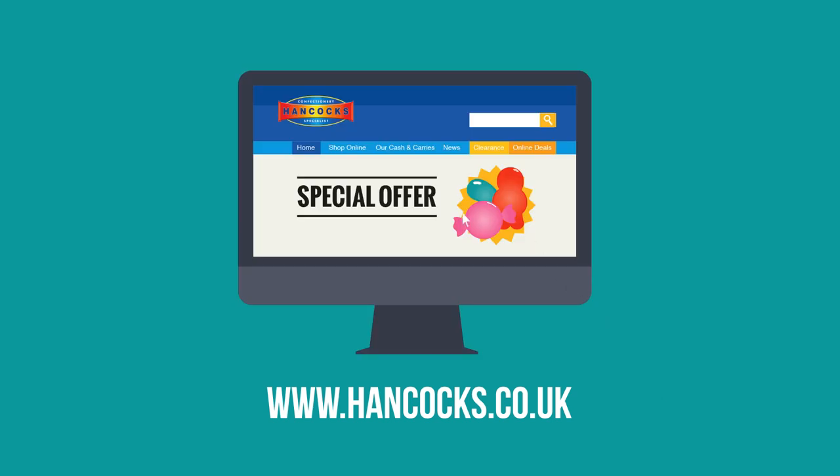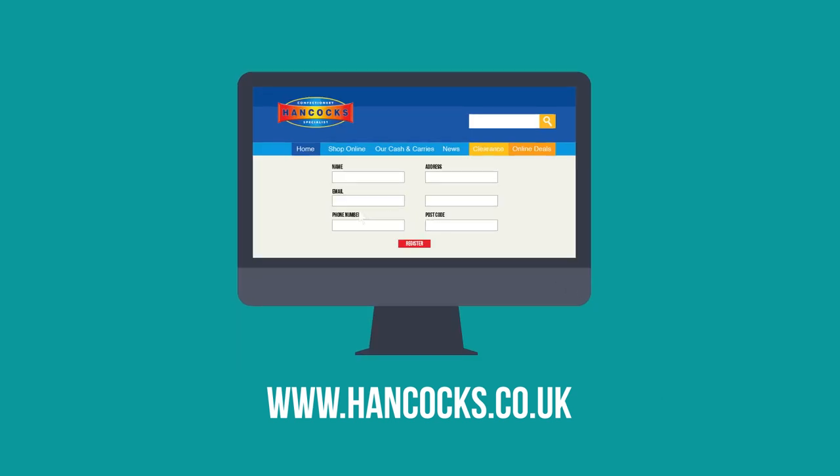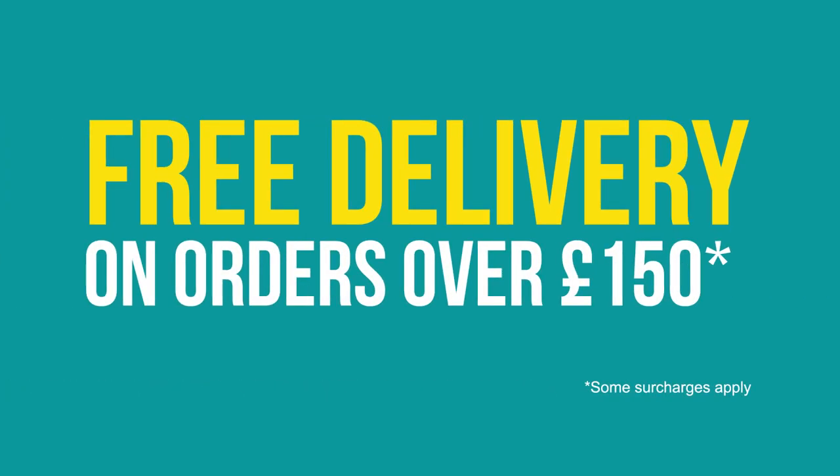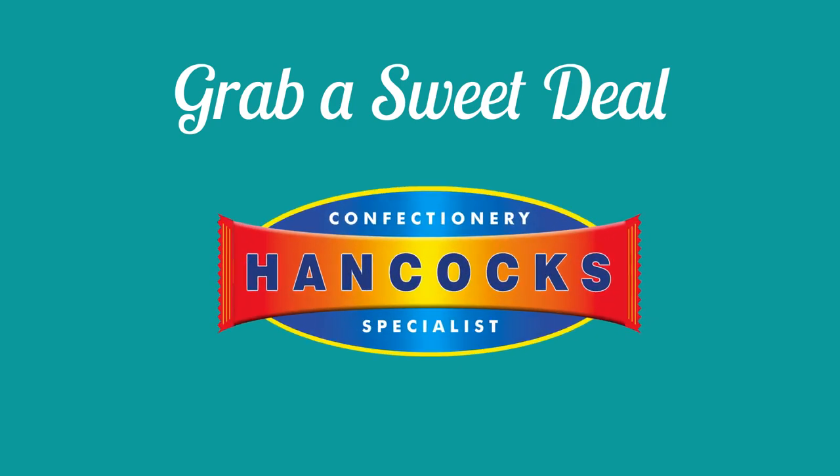Two: shop at your convenience 24/7 at hancocks.co.uk. Simply register for an online account and browse and buy from a huge range of categories online. All of our online customers enjoy free delivery on orders over £150. So go on and grab a sweet deal at Hancock's.